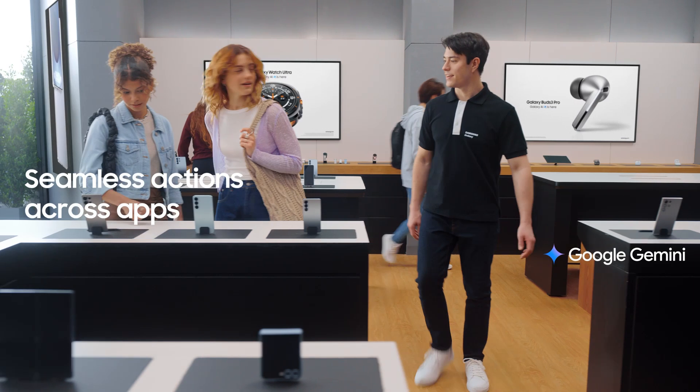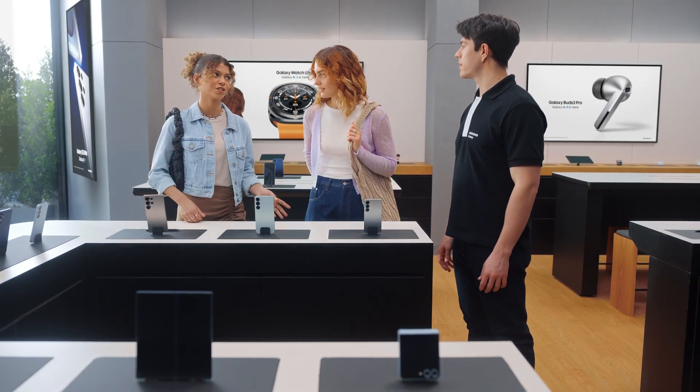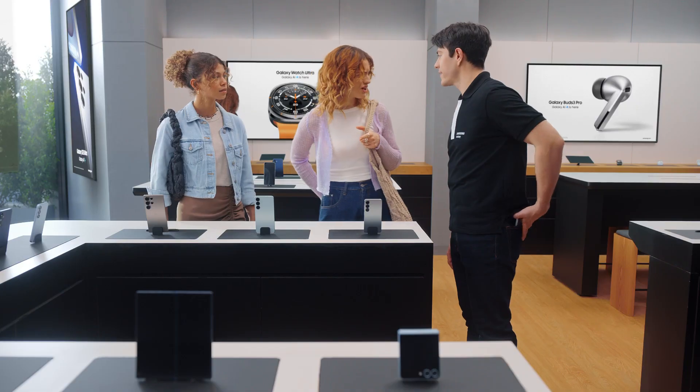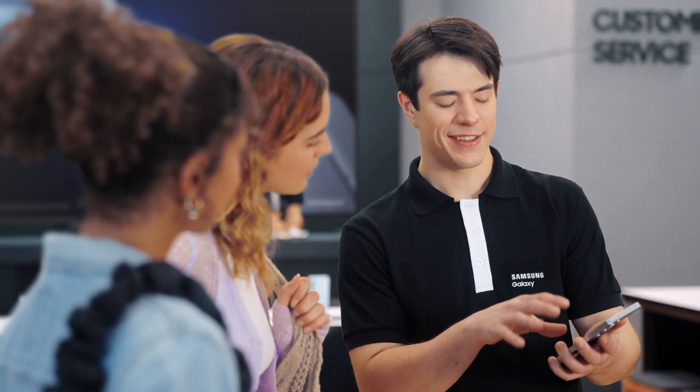Hey there, you finding everything you need? We love how these look, but we're curious about the new features. Can you show us what's changed? Of course. This is the new Galaxy S25. There's a lot I can show you, but let's start with the basics. Want to see how it uses AI to get things done? Sure.